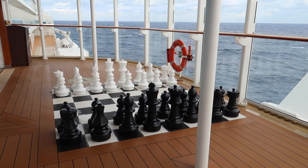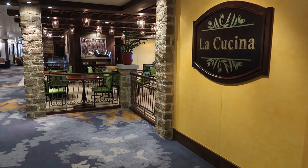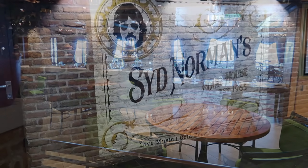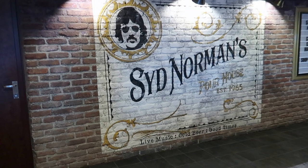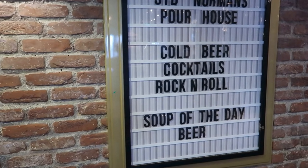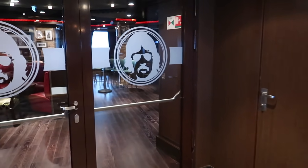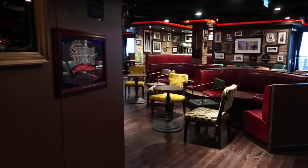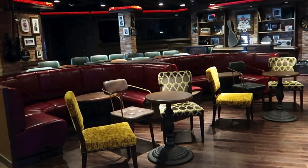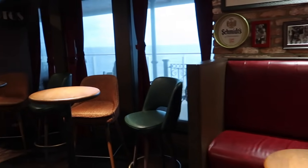There's also a giant chess set here. Inside on deck 8, once past the elevators, you have La Cucina on your right — La Cucina is the Italian specialty dining restaurant. On your left is Sid Norman's Pour House — 'Pour' meaning pour beer, because the soup of the day is beer. There is a live band in here almost every night, and this is also where karaoke is. This is the most happening place on the ship — it's always fun and always packed, so if you see something happening at Sid's, get there early.